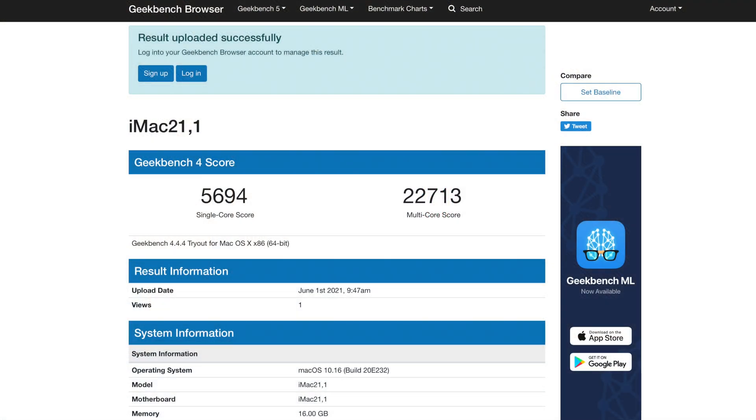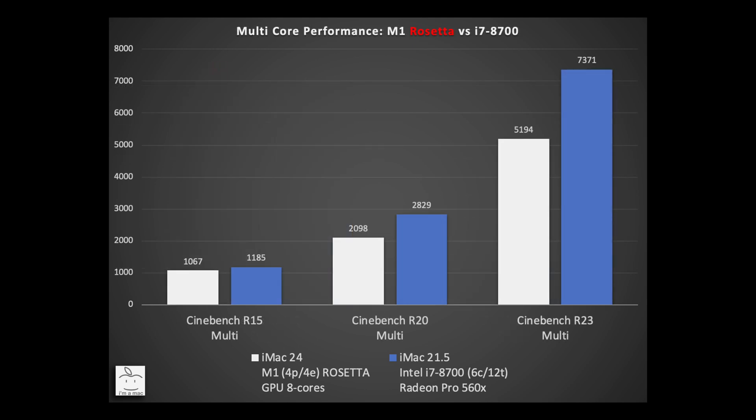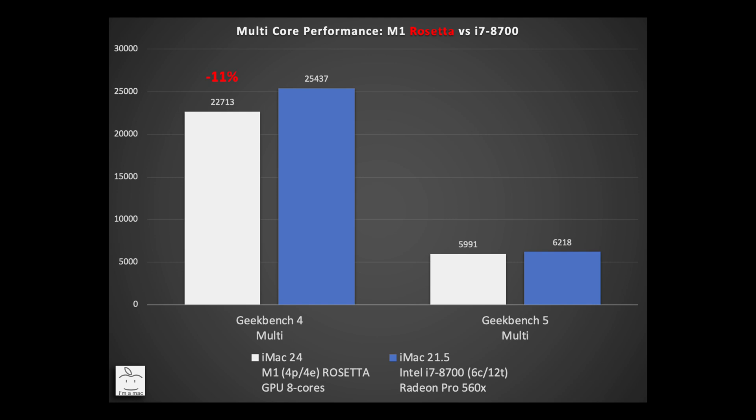In Geekbench 4 single-core, the M1 scored 5,694 against the i7's 5,884 — just 3% lower. In Geekbench 5 single-core, the M1 scored 1,340 against the i7's 1,157 — a 16% win for the M1. Looking at multi-core performance through Rosetta 2: in Cinebench R15 the M1 is 10% behind, in R20 it's 26% behind, and in R23 it's 30% behind the i7. In Geekbench 4 multi-core the M1 was 11% lower, while in Geekbench 5 it was just 4% behind.